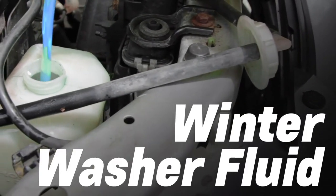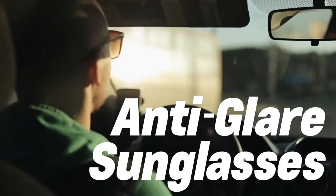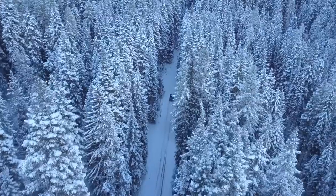Finally, make sure you have adequate low temperature washer fluid and sunglasses for the glare off the snow. Bet you didn't think of that. Use these methods to ensure a safe winter.